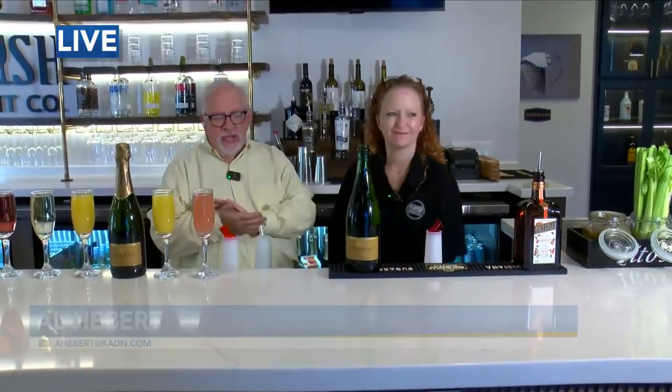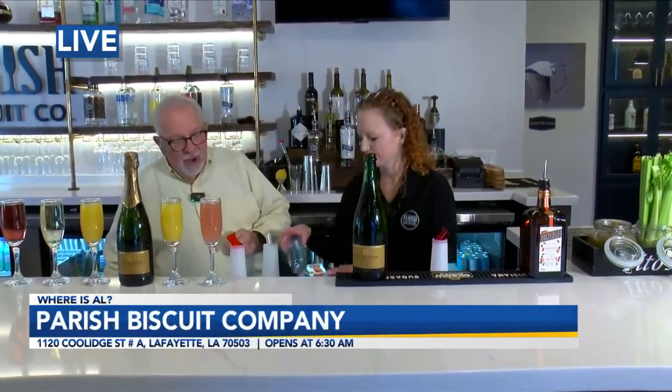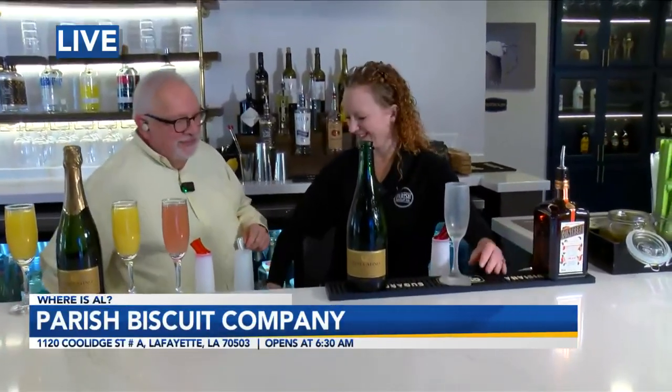We're back. National Mimosa Day is tomorrow, but we're doing National Mimosa Day Eve here at Parrish Biscuit Company. We've got Chrissy Garrett with us. She is a mimosa scientist here — she makes all kinds of stuff.